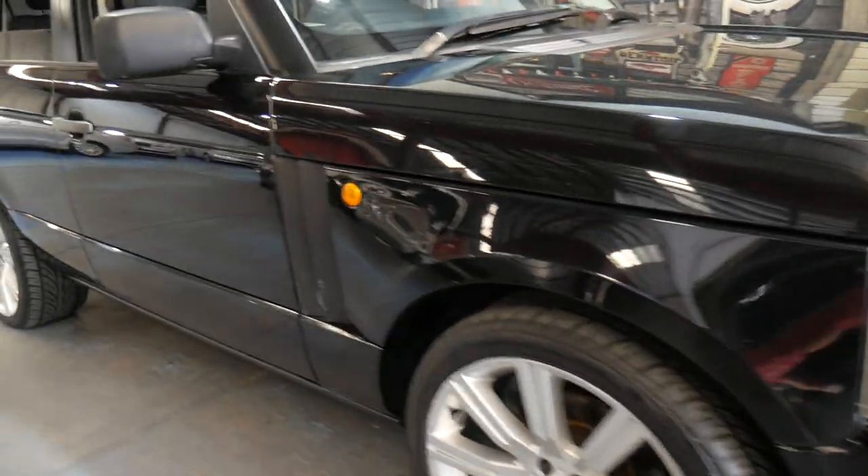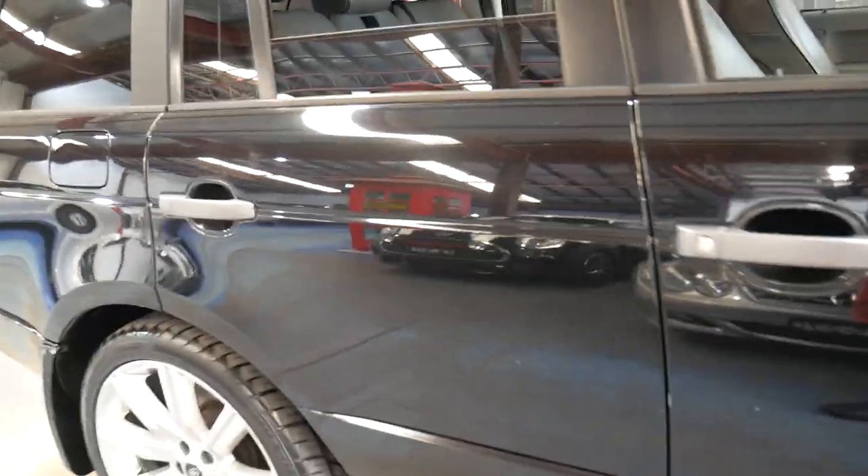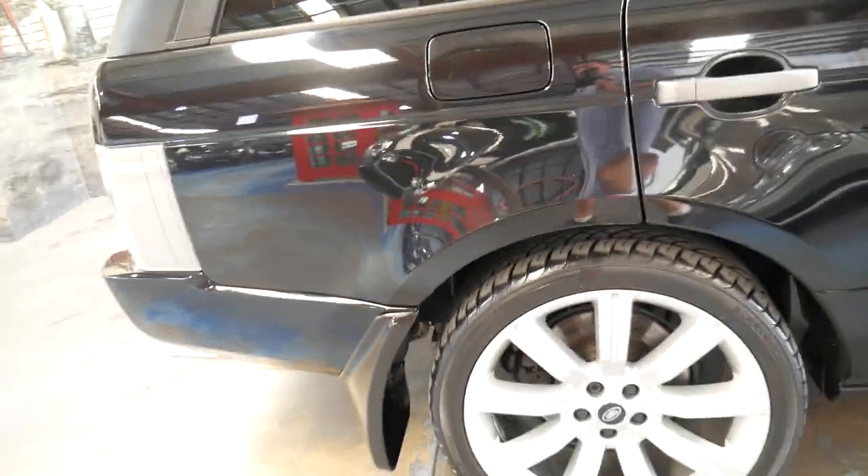Hi and welcome to the Old Timer Centre. My name is Philip Tarrant and I'm going to be talking to you about this Range Rover HSE.